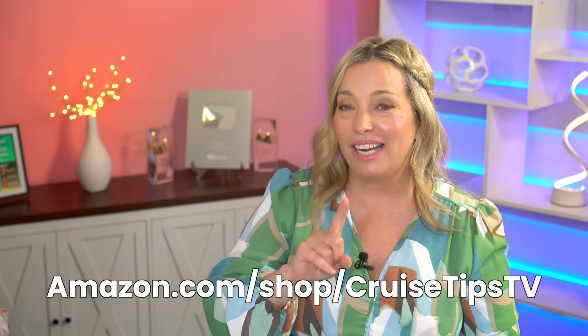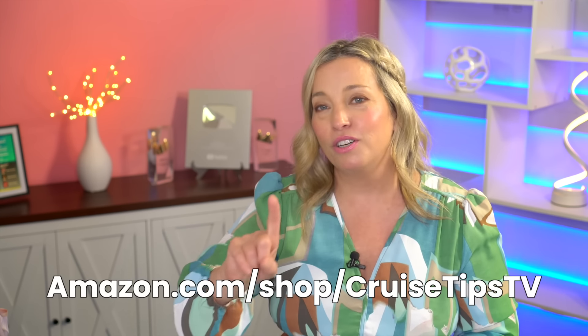All right friends, we are done with this one, but we have many more tips on budgeting for a cruise on the way. Let us know in the comments what hidden cruise costs took you most by surprise. Below, we're going to link to part one of this video and our awesome Amazon cruise store to help you start planning your cruise and shop on a budget. Until next time, we'll see you on the high seas. Bye-bye.